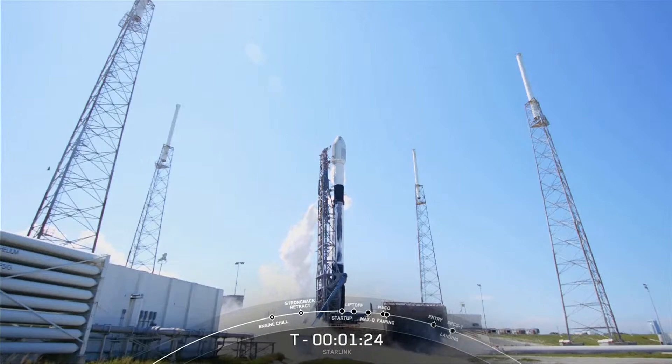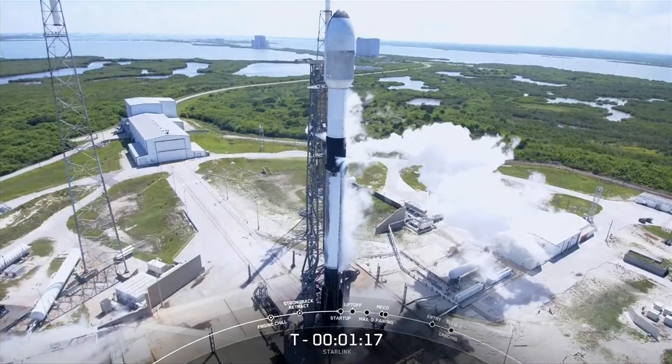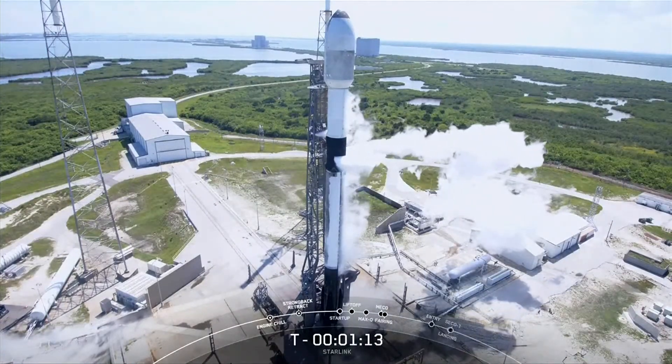You can see the soot on the side of this first stage — this is the ninth flight for this particular booster — and we will be attempting to recover it in the Atlantic Ocean on our drone ship named A Shortfall of Gravitas.